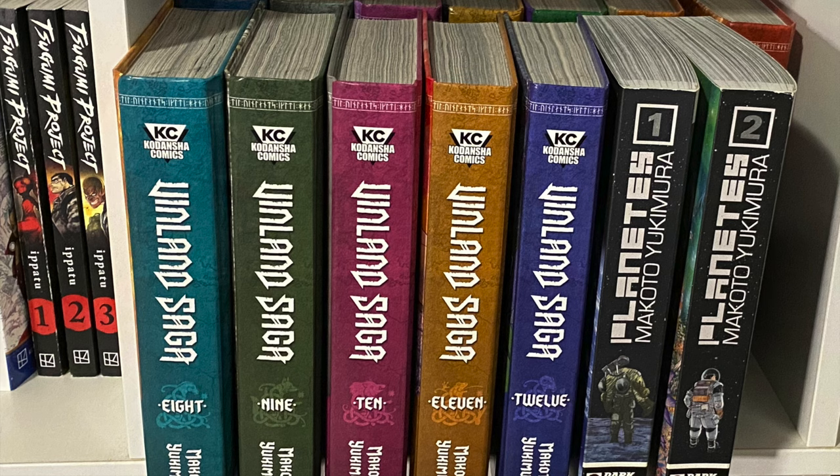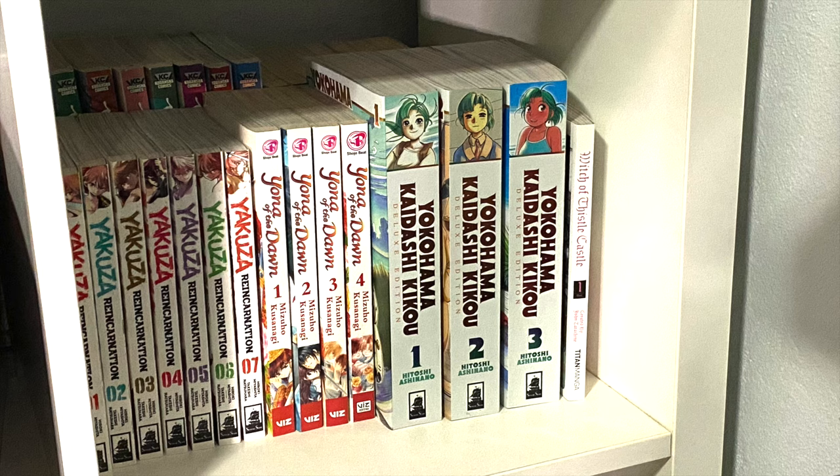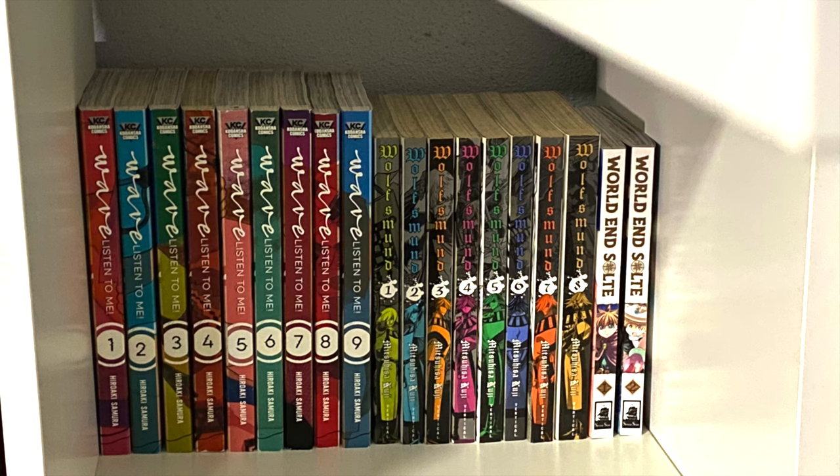The next cube is almost all Makoto Yukimura — we have Vinland Saga and Planetes — but all the way in the back is Vagabond. Unfortunately I'm missing some volumes that are out of print. When I started buying them, volumes 2, 4, 8, and 9 slipped through my fingers and I haven't been able to track those down yet. The final Kallax cube has Yakuza Reincarnation, four volumes of Yona of the Dawn — I'm not committed to owning 40 volumes but I like what I've read. We also have Yokohama Kaidashi Kikou deluxe editions — the first three out of five — one volume of Witch of Thistle Castle from Titan Manga, and at the back, Wave Listen to Me, Wolfsmund, and World and Solte.